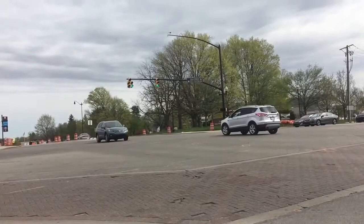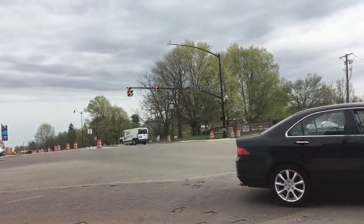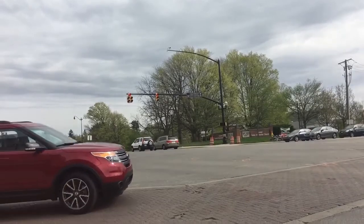This is a big construction project, so we'll be keeping you updated every step of the way. We're also told that City Center Drive and Rangeline Road is the first intersection they'll be working on, so you can expect a closure there in the coming weeks.